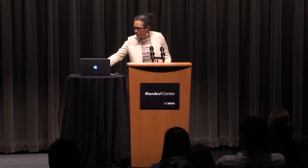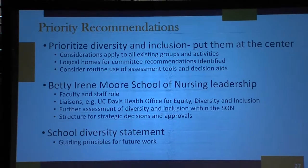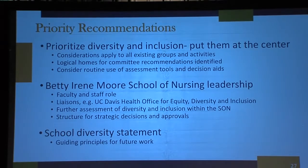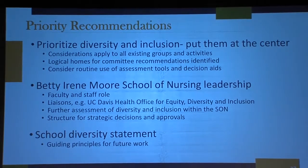We know that we need to continue to look at what we're doing well and continue to look for areas of improvement. Our priority recommendations from our COP were also expressed in our long-term diversity inclusion implementation committee. We want to be clear and consistent that diversity and inclusion are at the center of what we do — it's not an add-on, it doesn't go at the bottom of the agenda. It's central to everything: leadership, teaching, and scholarship.